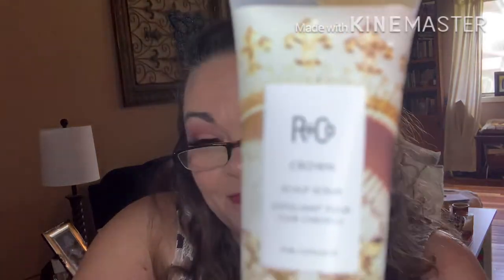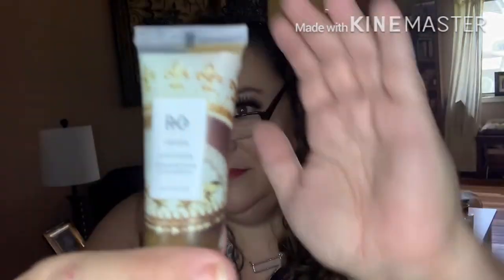It was the clean routine box. First up, we got the R&Co Crown Scalp Scrub. I used the Christophe Robin scalp scrub last night — I'm loving scalp scrubs. It says: detox, cleanse, and rebalance your scalp with this purifying scrub. Massage into scalp until you feel the exfoliants dissolve, then rinse thoroughly and follow with conditioner.